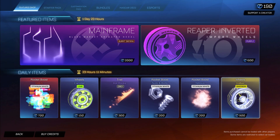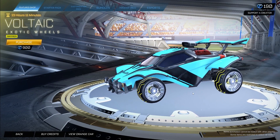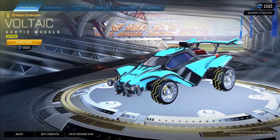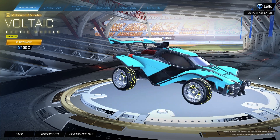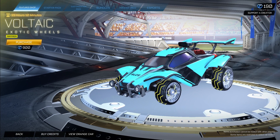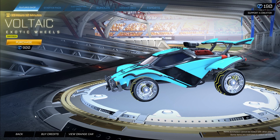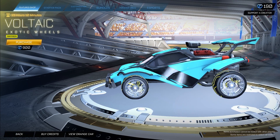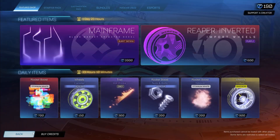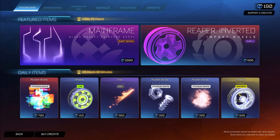We also got the Saffron Voltaic Wheels for 900 credits — these are a throwback item for sure. They honestly look amazing and I'm probably going to pair a Burnt Sienna Mainframe with these Saffron Voltaics because they look so similar and so nice together. Saffron Voltaics painted Saffron for 900 credits — that is the item shop for today, hope you guys enjoyed the video.